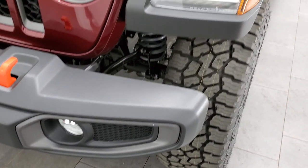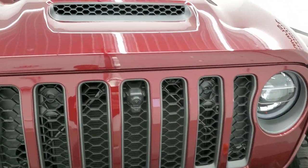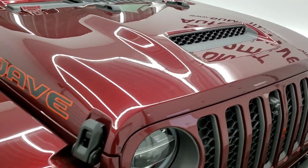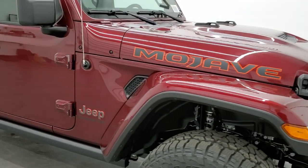LED fog lights, LED running lights, LED headlamps, LED halo running lights around the headlamps. You get the hood scoop on there, and they put that high up so if you're racing in the desert you're not picking up all the sand and dust.